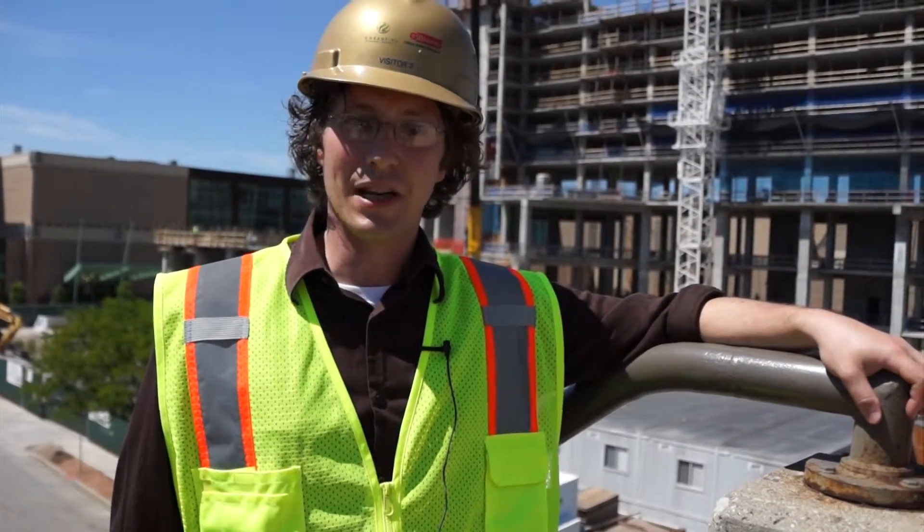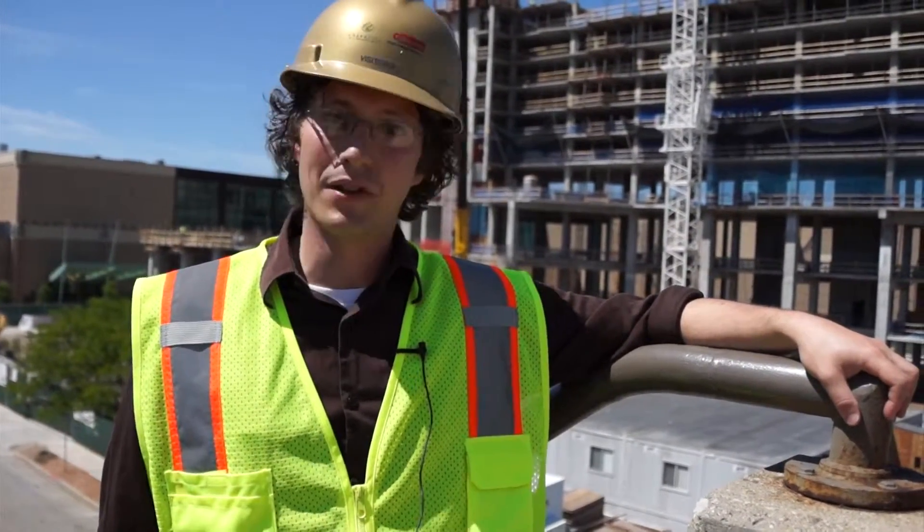The contractors on the project gave us a tour of the site on Monday, so we'll take you through it and show you what kind of work is going on in there.